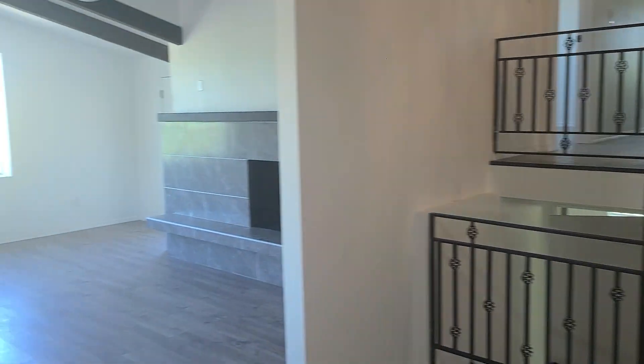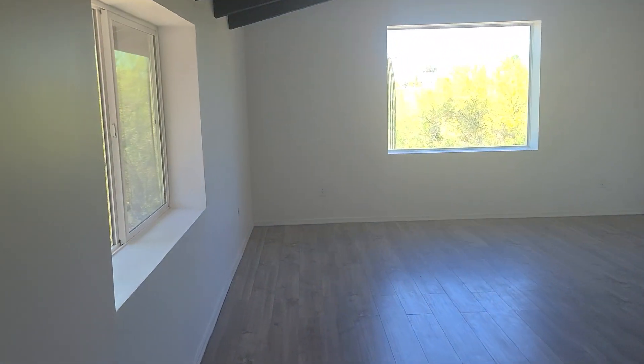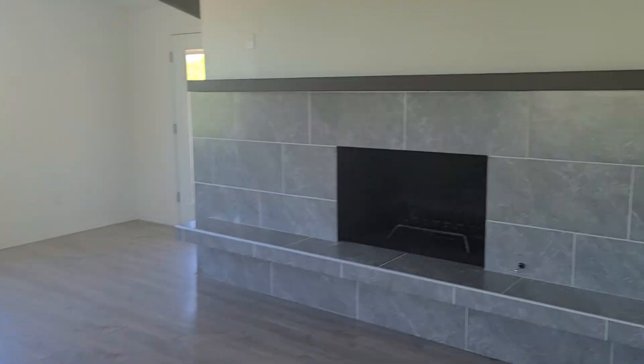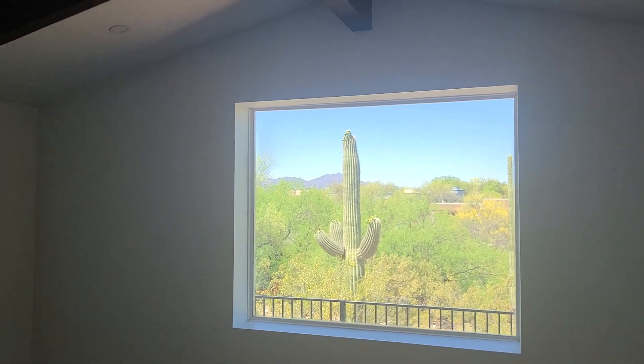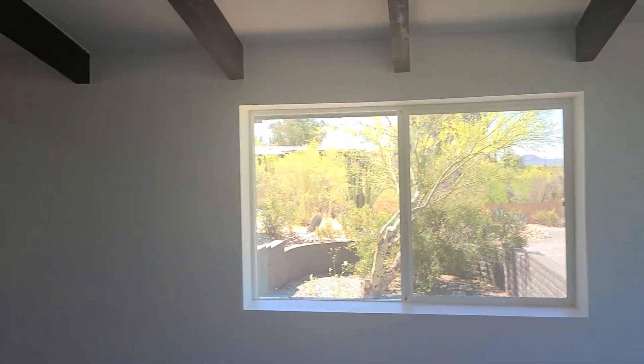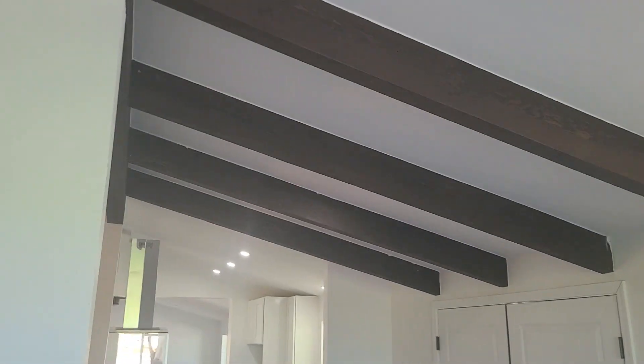This is a three-level home. You have a huge living space over here with a big fireplace, again nice views out all the windows — a lot of character.